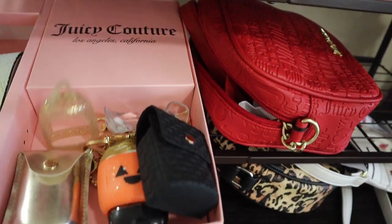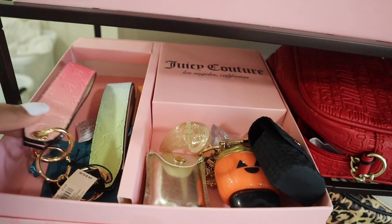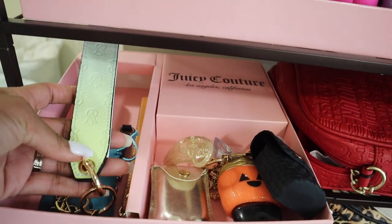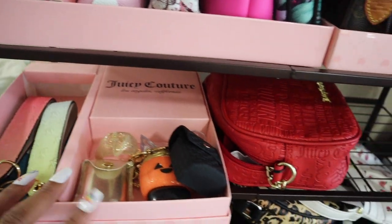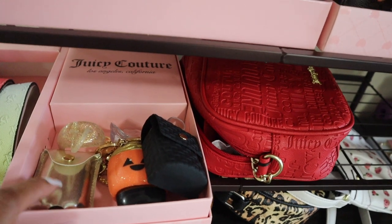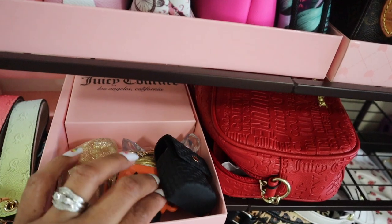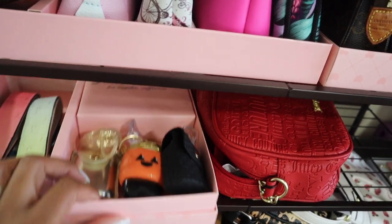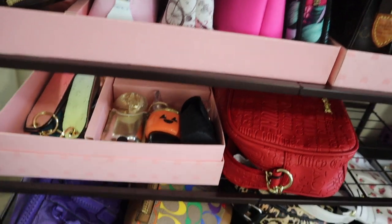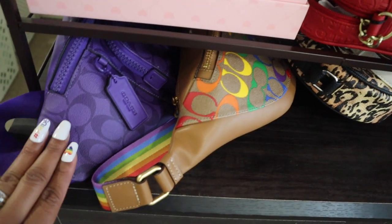On this level in this tray I repurposed a Juicy Couture box. I have a couple of Victoria's Secret keychains I wanted to try out, and my hand sanitizer holders — the gold one, the little pumpkin spice latte one, and two black Bath and Body Works ones. On the lower level I have my purple bum bag from Coach and my rainbow one from Coach — the Pride Collection.